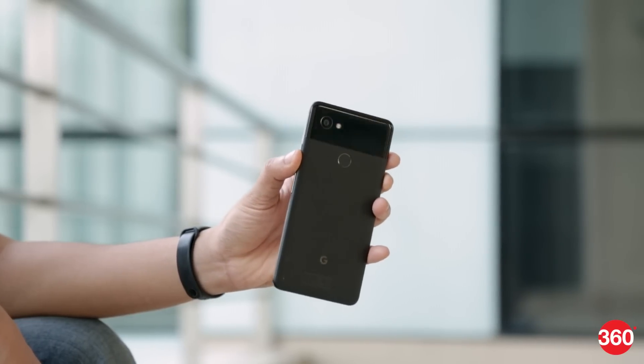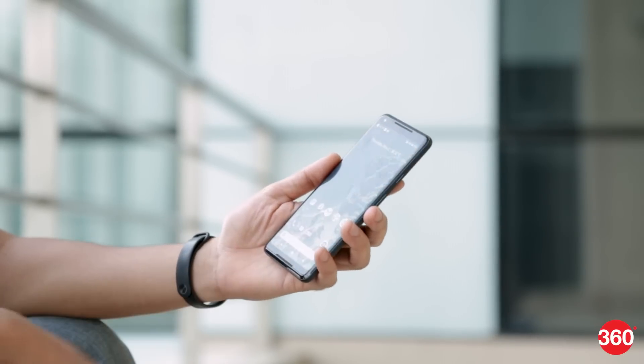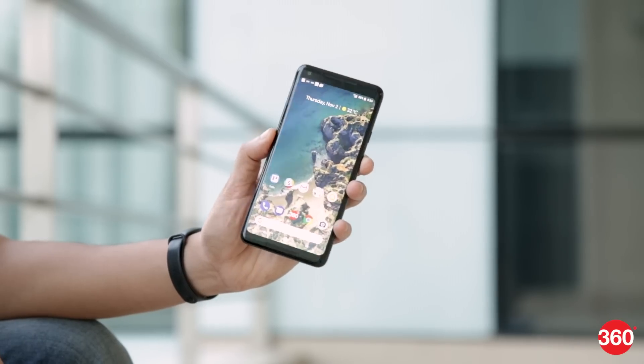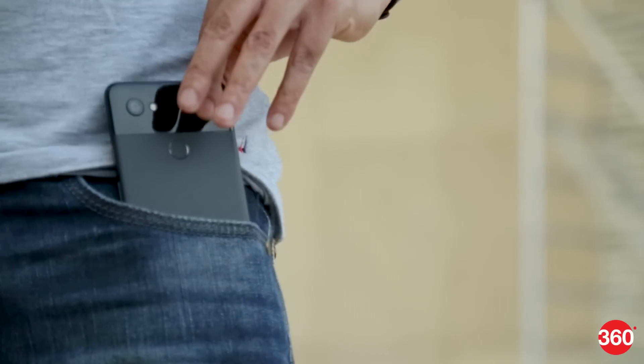The just black version of the Pixel 2 XL looks great, and the matte finish offers good grip without attracting too many fingerprints. It doesn't exactly feel like metal, and that's because of the coating applied over the aluminium unibody chassis. The buttons are placed within easy reach, and the low weight coupled with rounded edges make it easy to slip this phone in and out of your pocket during daily usage.